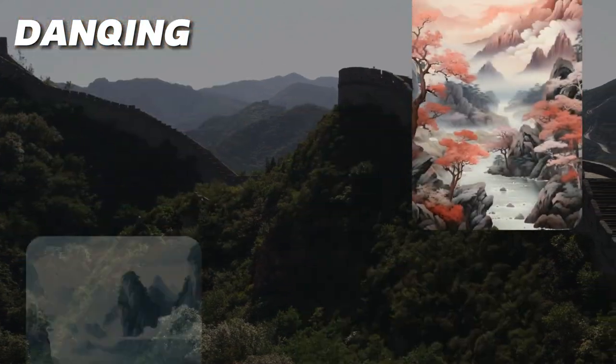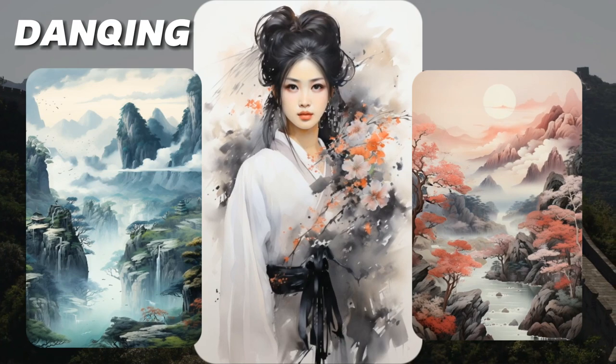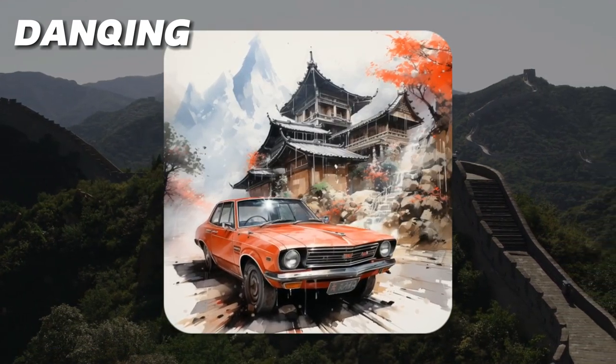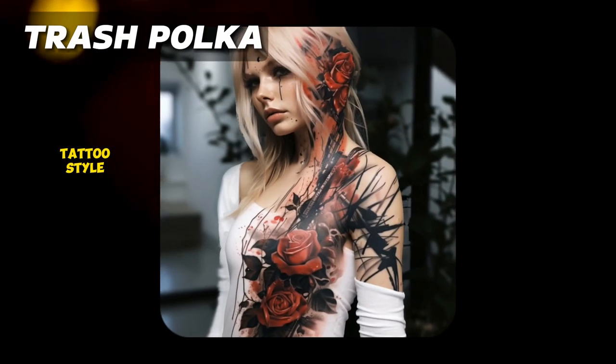Style number four: dancing. Dancing is a Chinese art style traditionally done with ink brushes on silk or Chinese paper. The artworks are colorful and vibrant and usually depict natural scenery and everyday life. Combine this traditional style with modern subjects to get dynamic images.